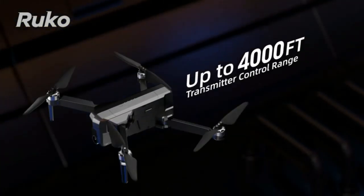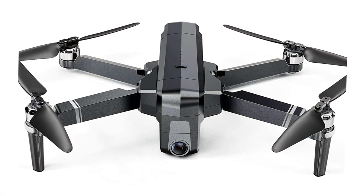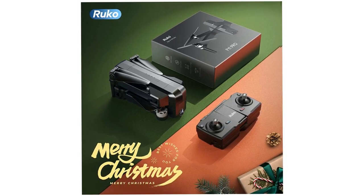The F11 Pro Drone is a great choice for beginners since it is fitted with functions like One Key Takeoff/Landing, Headless Mode, Auto Return, FPV, and Tap Fly, among an array of others.